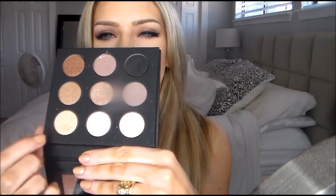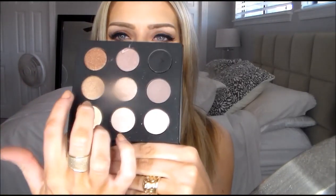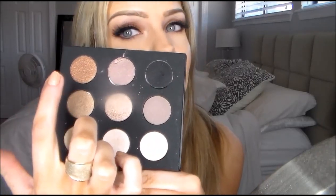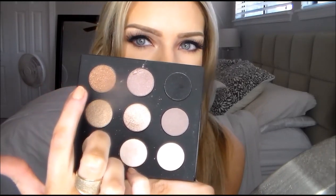Next is a palette that is so beautiful. It's the Makeup Forever Artisan Shadow in 9 Pan. They have your natural colors on the first row, a little bit more of taupey grays, and then a really gorgeous bronze color that has my name written all over it.